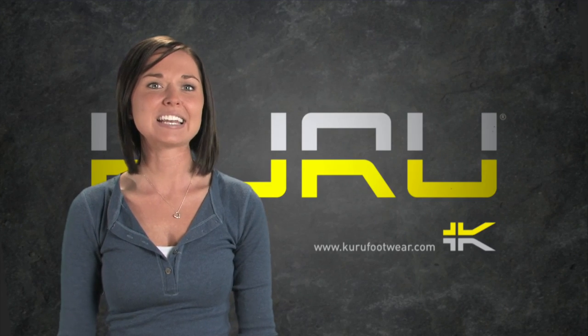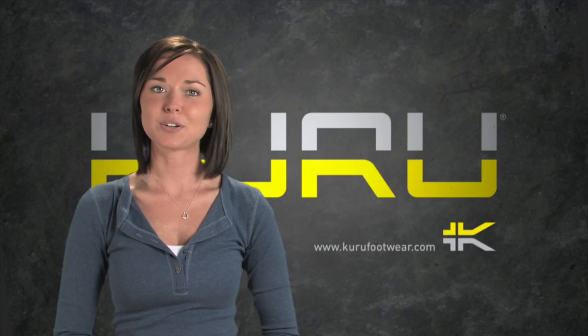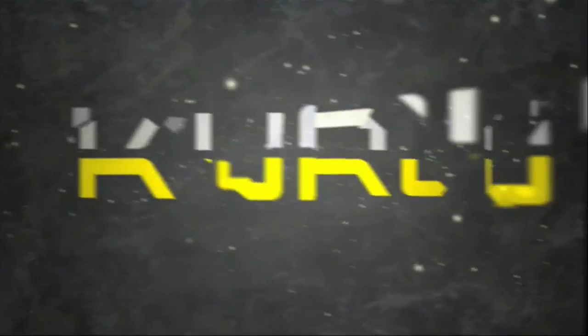Kuru footwear — designed in Salt Lake City, Utah, tested by leading athletes, produced by skilled craftsmen, and worn by you.